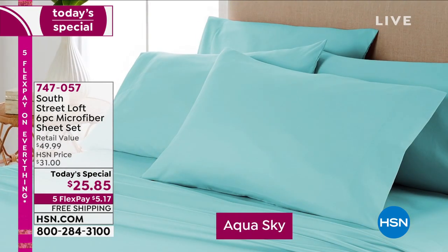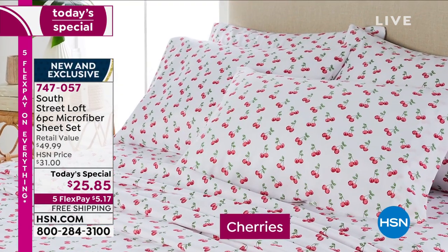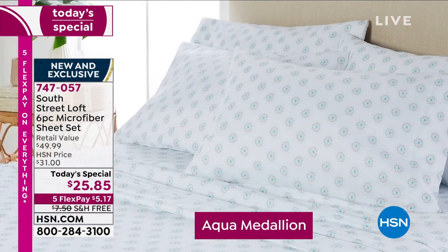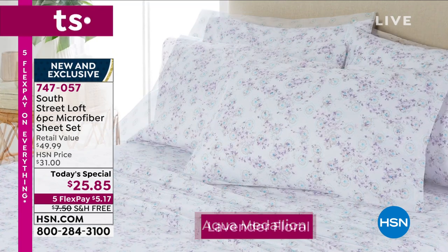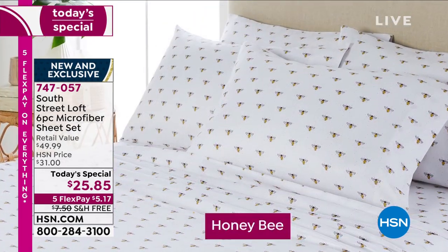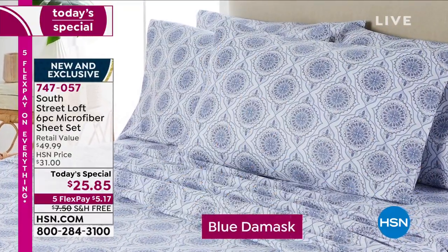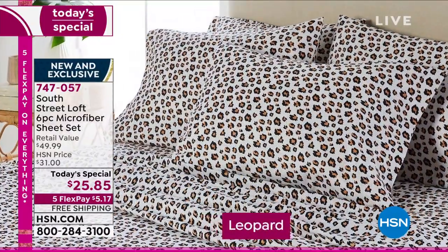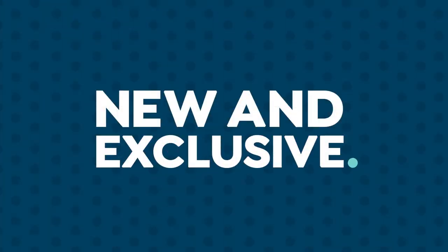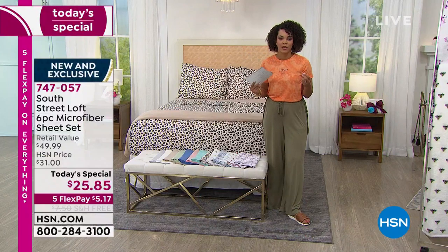We have seven solids for you that will carry you year round. We even have six brand new prints. So if you love your sheets and want to add a little spice, jazz it up with some prints, we have an amazing opportunity for that. It's a six-piece set for the price — I'll walk you through the colors and the names.